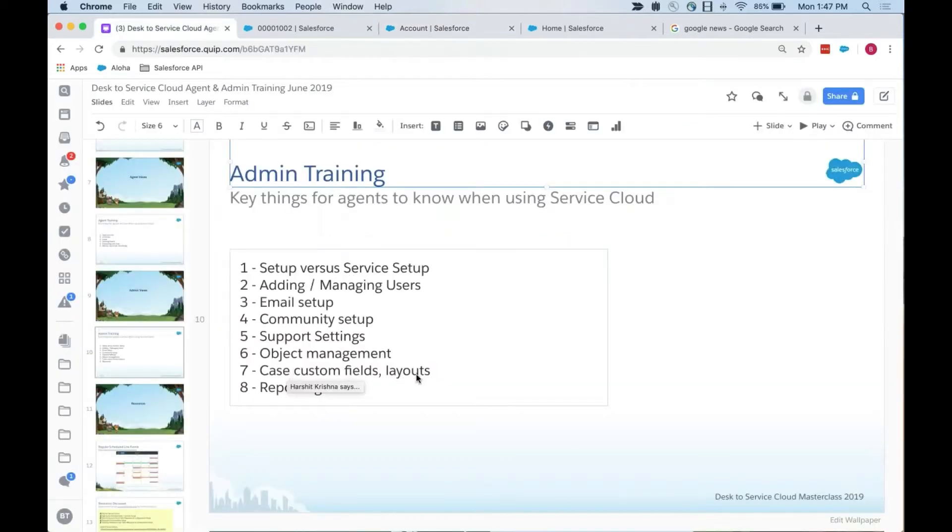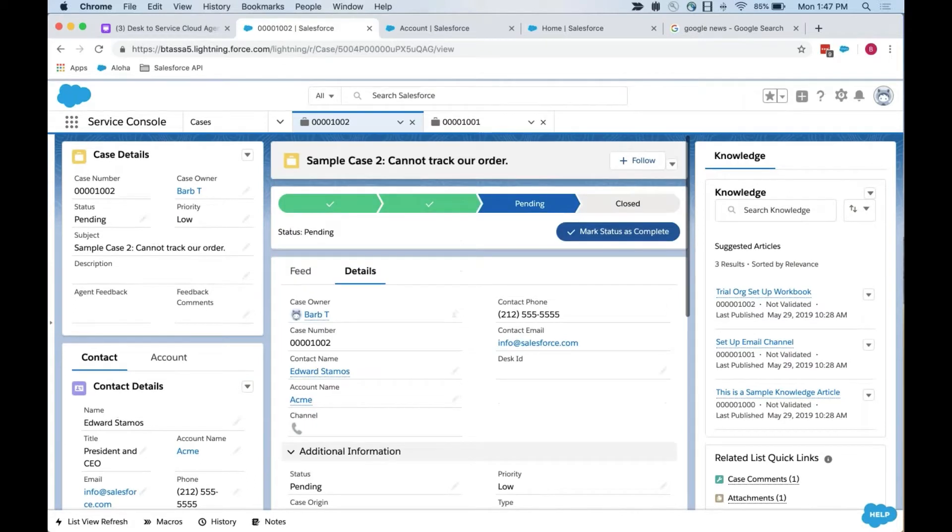The biggest thing I'd highlight in the admin view is really reporting. One thing we're not going to go into too much today is automations and running rules, but I will share a fantastic masterclass that my colleague Suzanne ran that is all about automations. So if you have Desk rules and you're wondering how to recreate those, there's a similar masterclass where we deep dive into the topic — I'll put a link here in this deck as well.